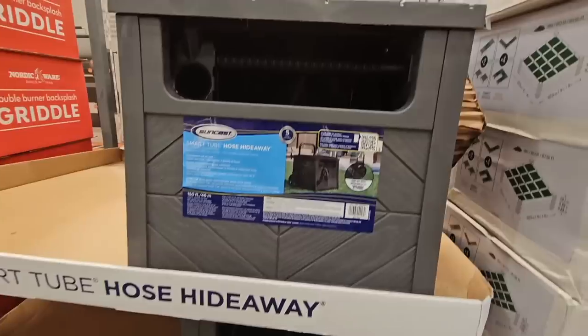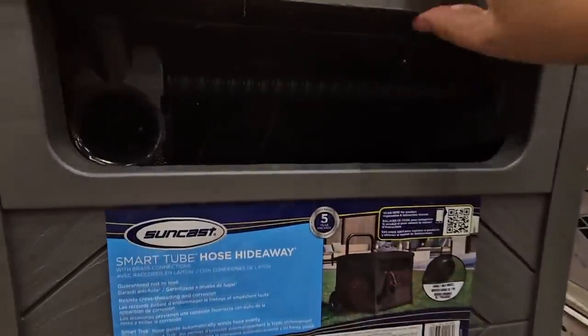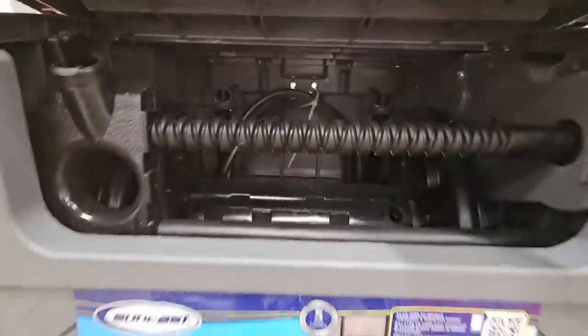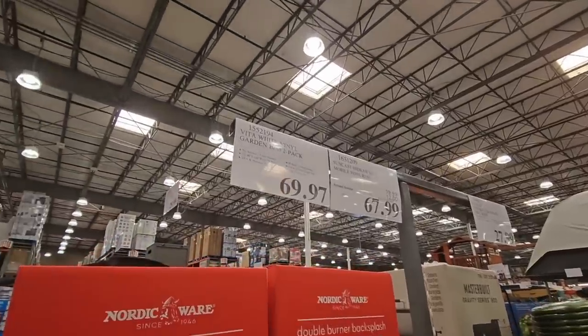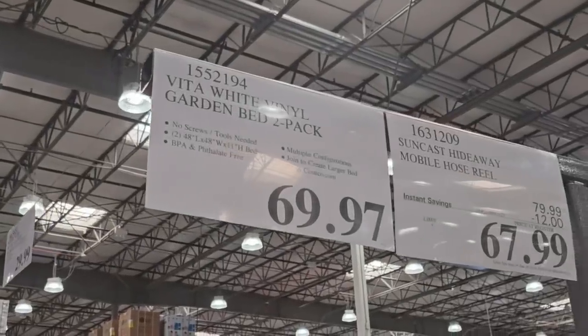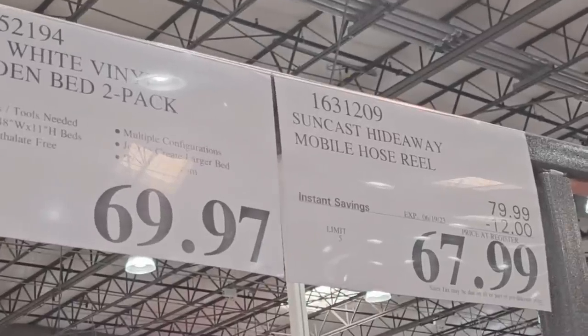You can see they're already selling down. They're going to start to move out these garden items because they're getting ready for the next season, and believe it or not, Costco is already getting ready for it. But this is such a great item. The Hose Hideaway is $67.99. The garden bed is $69.97. The clearance price is until they are gone.